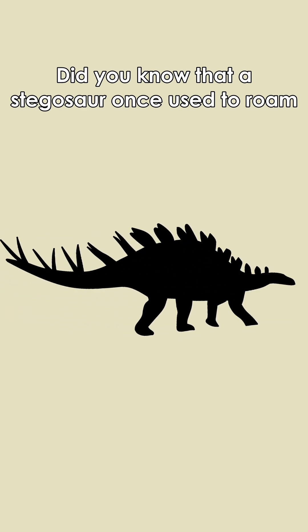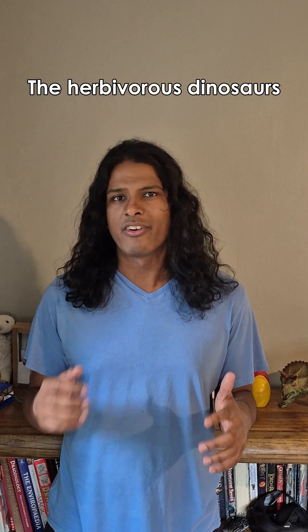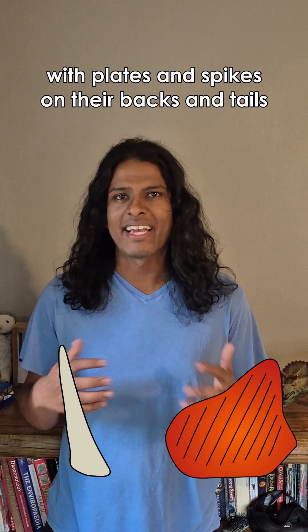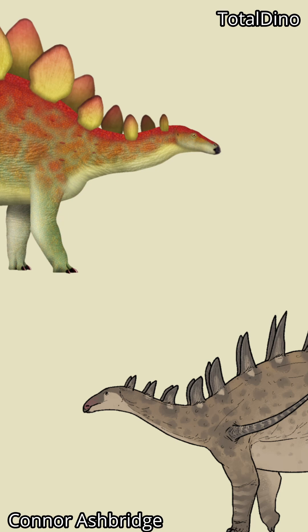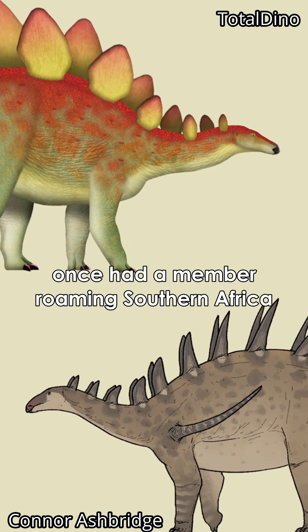Did you know that a stegosaur once used to roam South Africa? The herbivorous dinosaurs with plates and spikes on their backs and tails, including things like Kentrosaurus and Stegosaurus, once had a member roaming Southern Africa.